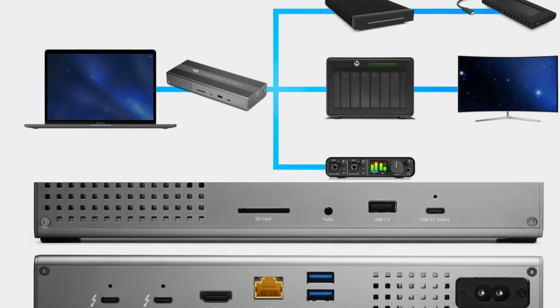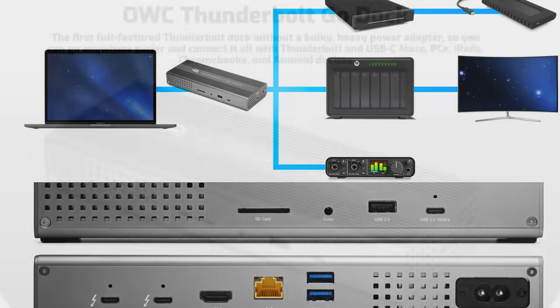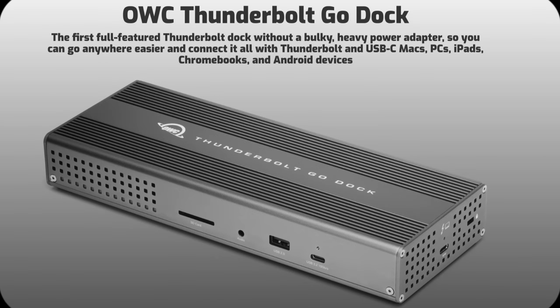It lets you take a fabulous diversity of connectivity anywhere easier by eliminating the need to carry around a pain-in-the-neck, shoulder, back power brick.